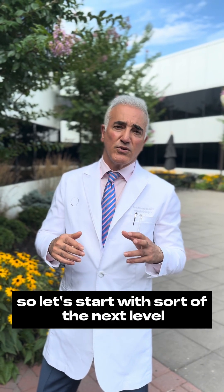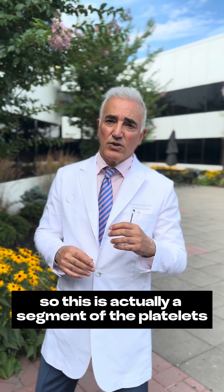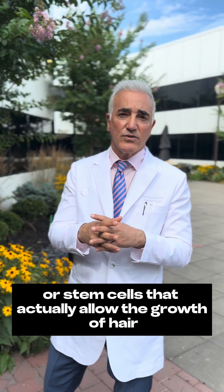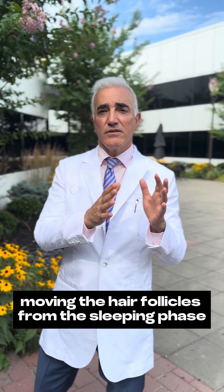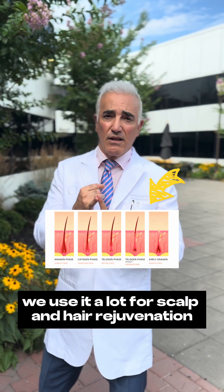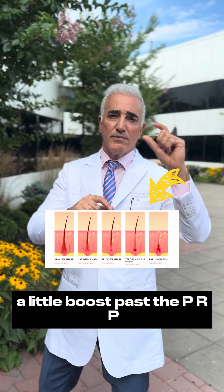So let's start with the next level of what happens after that, which is PRF, plasma-rich fibrin. This is actually a segment of the platelets that have these granules, and within them, they're able to have these cell mediators or stem cells that actually allow the growth of hair, moving the hair follicles from the sleeping phase or hibernation phase to an active growth phase. We use it a lot for scalp and hair rejuvenation. Think of PRF as sort of a little boost past the PRP.